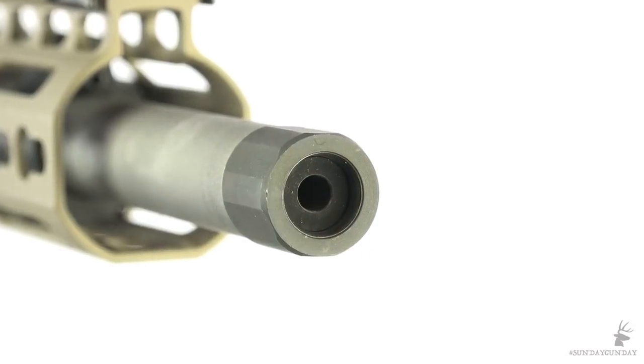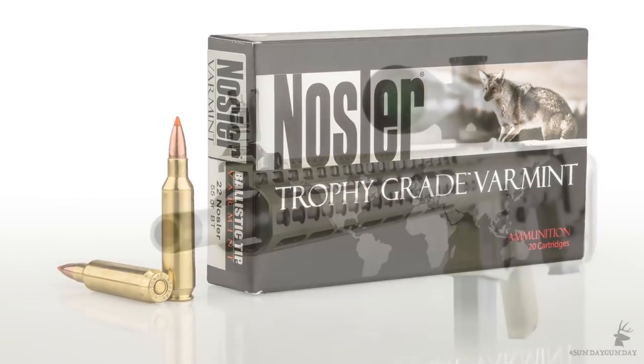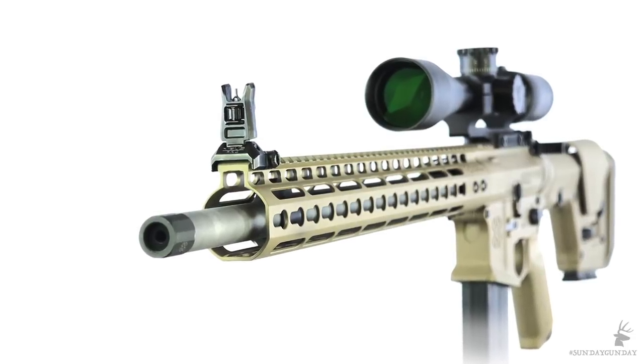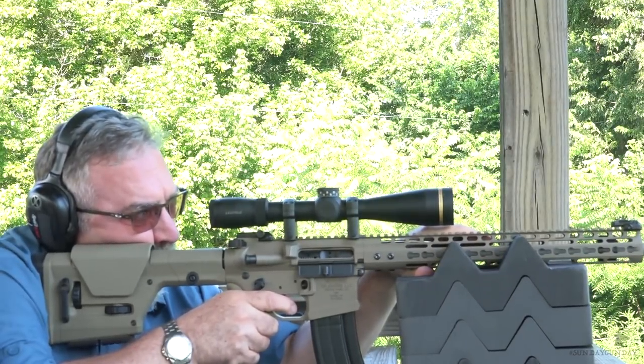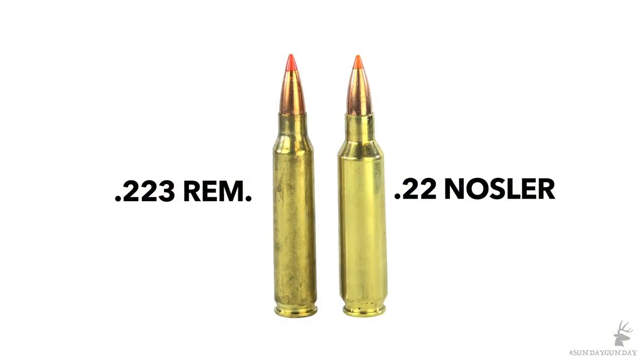Its staked carrier key harnesses the gas delivered by a rifle-length gas tube, which begins in a low-profile gas block pinned to the barrel beneath the handguard. The rifle is available in .223 Remington, but it's even better chambered for the zippy new .22 Nosler cartridge. From the Varmageddon's 18-inch barrel, the .22 Nosler launches the 55-grain ballistic tip bullet at about 3,350 feet per second — 250 or more feet per second faster than most 55-grain .223 Remington factory loads from an 18-inch barrel.